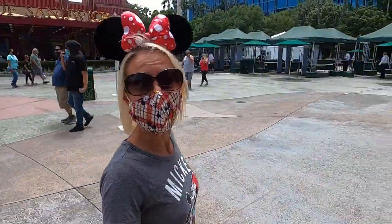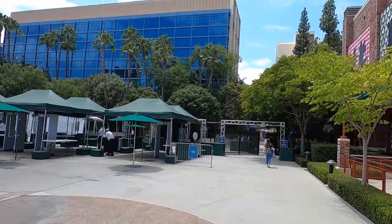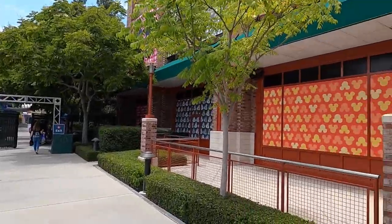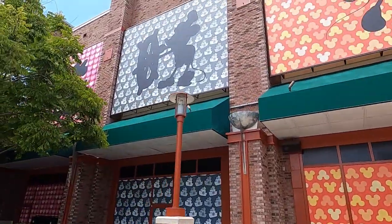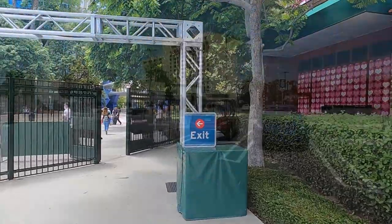We're leaving now and we just have a little walk to the car. We've made it to our car and we're going to end our video here. I hope you enjoyed it. We had a wonderful time at Downtown Disney today. Don't forget to smash the thumbs up button and don't forget to subscribe to our channel. Bye!